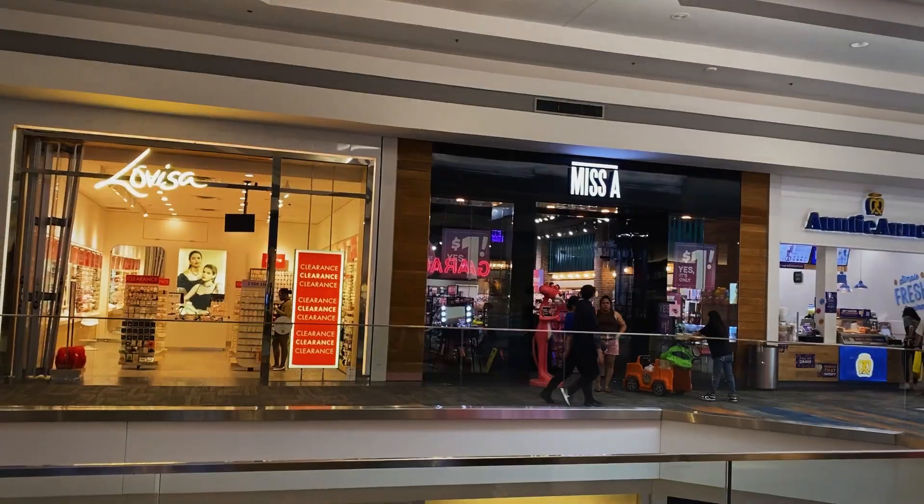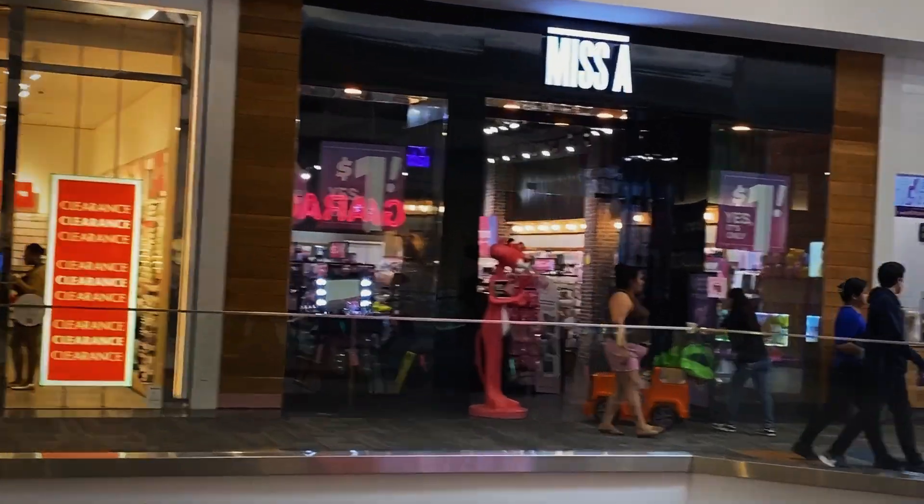My mom would have a field day here. This is how they get you — with clearance and only a dollar.